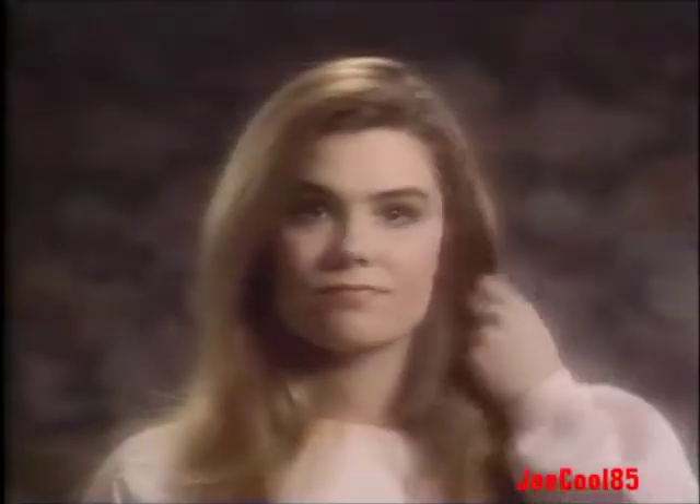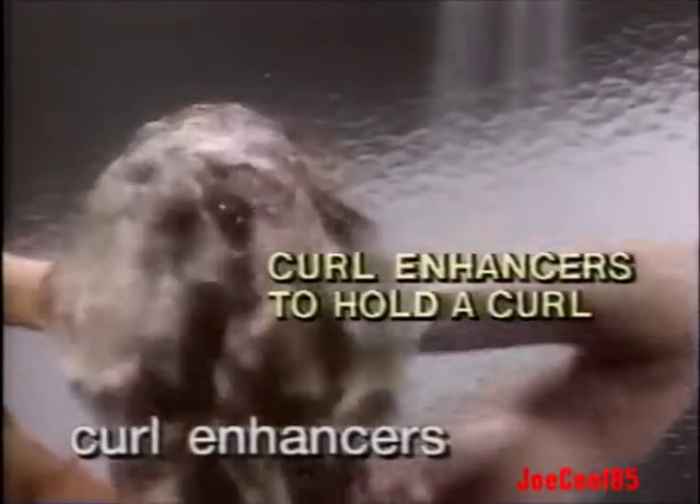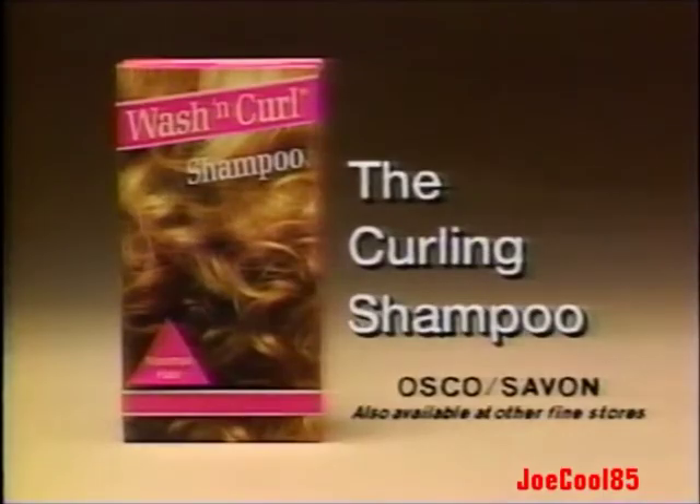This morning my hair was straight. Then Bill called, so I decided to go curly. I used Wash & Curl, the curling shampoo — with special curl enhancers that work right in the shower. Thank you, Wash & Curl. Wash & Curl, the curling shampoo.